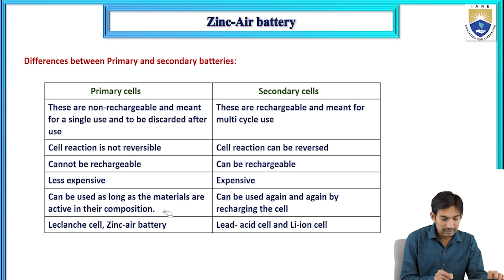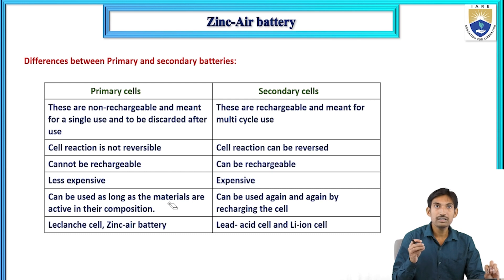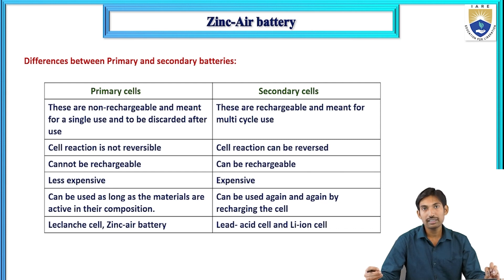Primary batteries can be used for as long as the active materials in their composition last — once the anode, cathode, and electrolyte are consumed, they stop working. In contrast, secondary batteries can be recharged again and again by applying external power, and used for multi-cycle purposes.